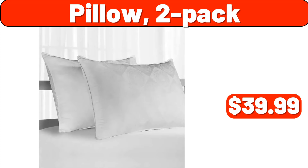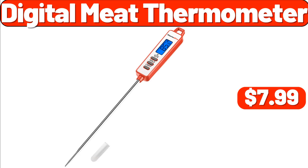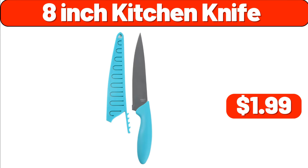Pillow Two-Pack, $39.99. Digital Meat Thermometer, $7.99. 8-Inch Kitchen Knife, $1.99.